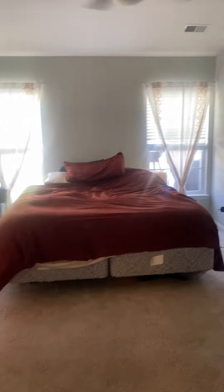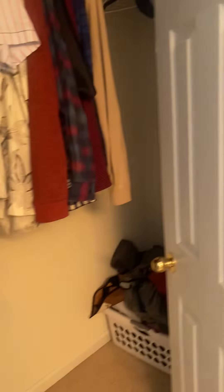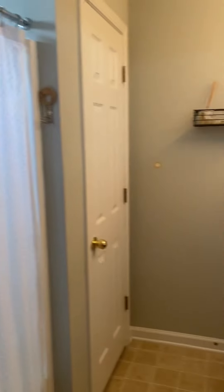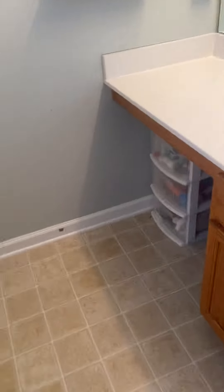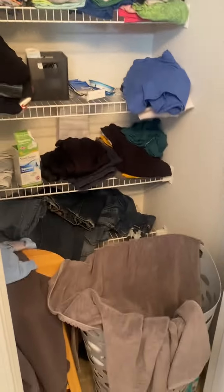Then we head into the master bedroom which is in the back of the home. See how the ceiling slants up — high ceilings in there. We also have a private bathroom and a walk-in closet. One sink in the bathroom with some storage underneath, and then a linen closet.